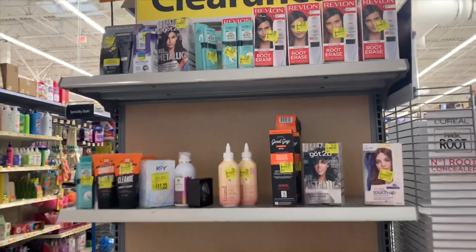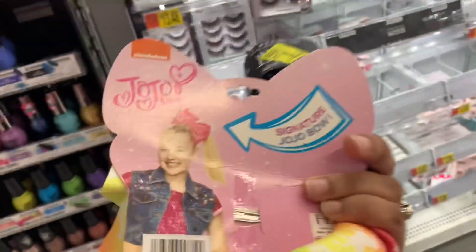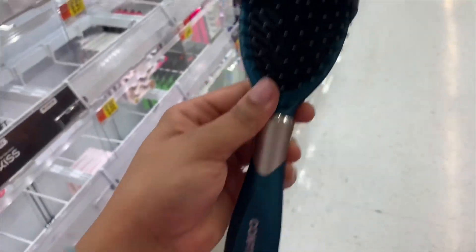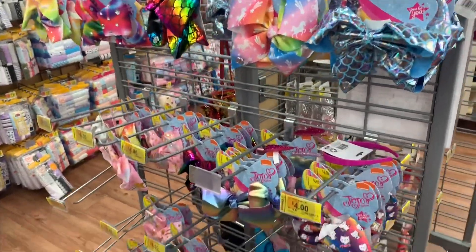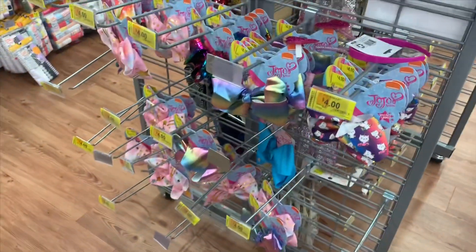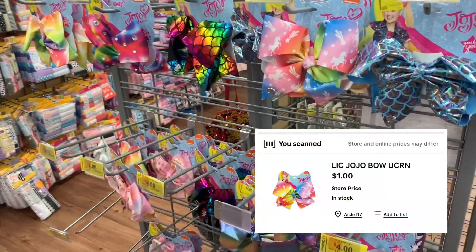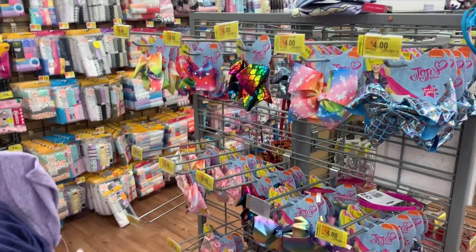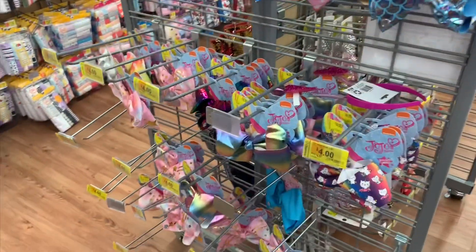I just found a JoJo Bow randomly sitting there, so I'm going to check the other clearance JoJo Bows to see if they've been marked down to one dollar. Here's the UPC. I also found a corner brush for one dollar, regular price $4.77 — my baby's trying to grab it, so I'll let her hold it and buy it anyway. The JoJo Bows are marked incorrectly at four dollars but scan for one dollar, regular price $6.97. If you're interested, definitely check your store.